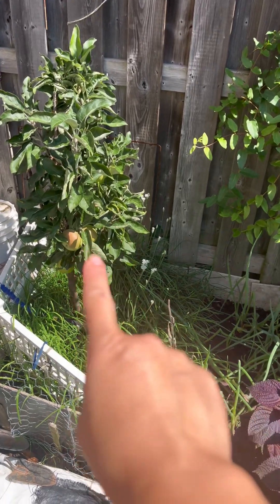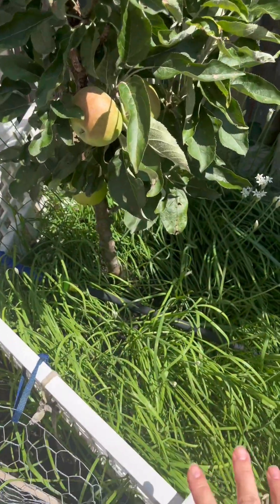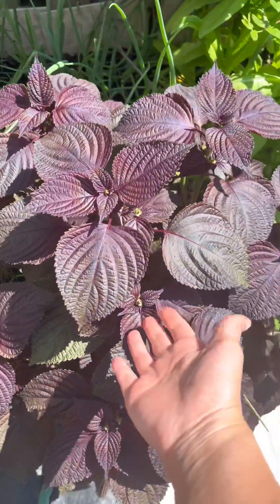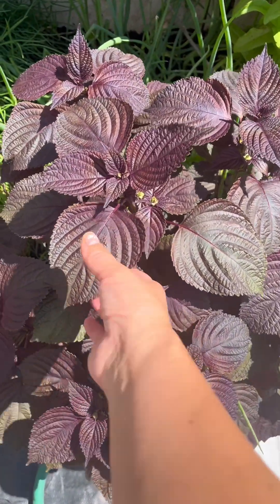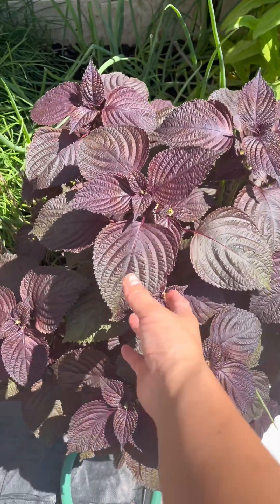Starting from this end, I've got my column apple tree — you can see these apples growing here. I've got my garlic chives, my green onion, my purple perilla. It's beautiful and gorgeous. I use this to make tea and stir fry my snails and periwinkle snails. I use them in wraps as well. They're yummy.